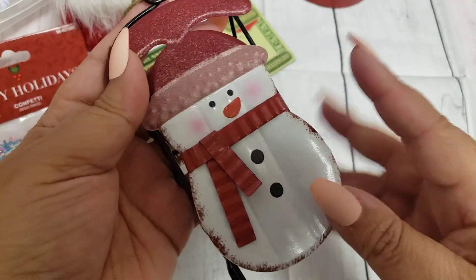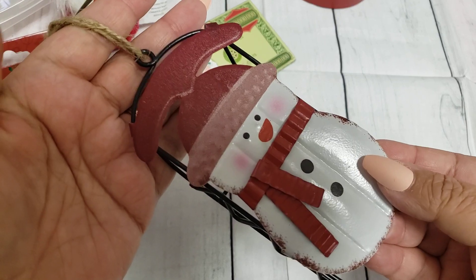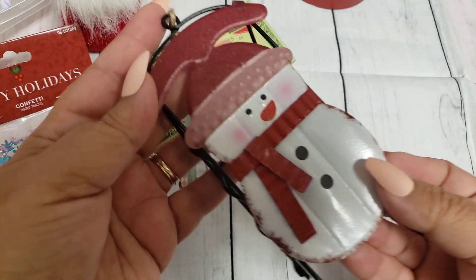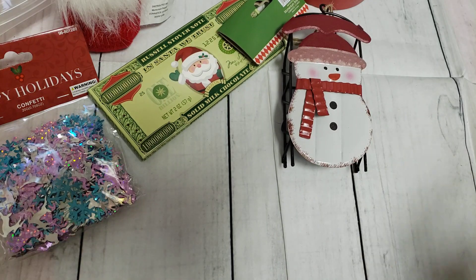Here's another ornament I came across that I thought was adorable. They have the red snowmen and then the blue — it's all metal. Super adorable and it was only 99 cents. I thought that was cute — I'm definitely going to be putting that in my tiered tray.